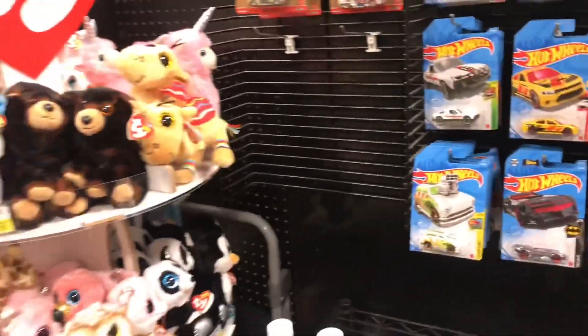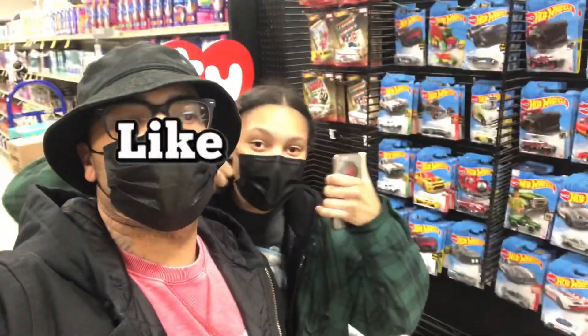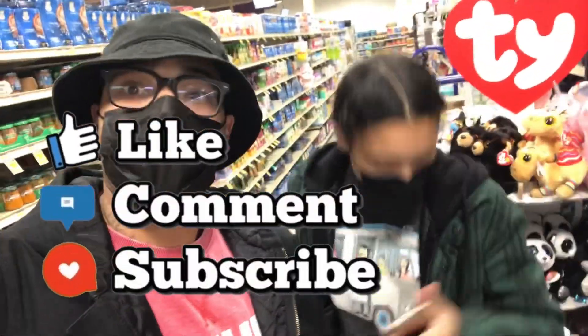Yep, that's it. I don't think they got no more. All right y'all, you know the drill — like and subscribe, share, comment. She's dropping things.